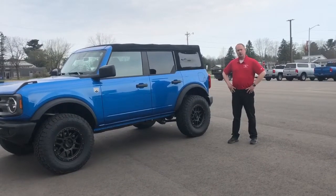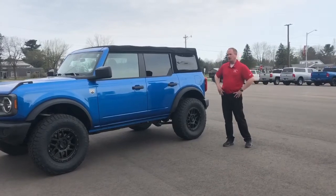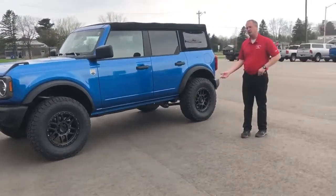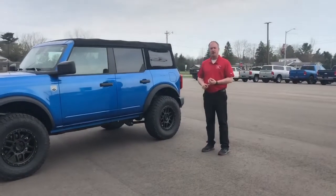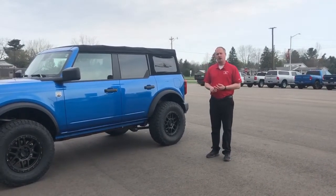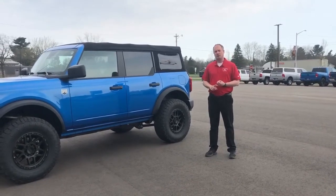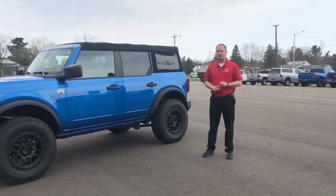We did do some upgrades to this vehicle to make it a little unique. We've done a slight lift and put bigger wheels and tires on the vehicle. We've also added heated seats, WeatherTech floor mats for the front, the rear, and the cargo area.